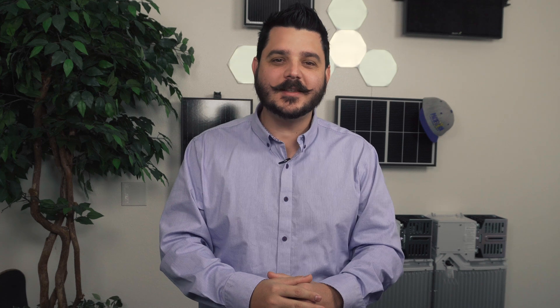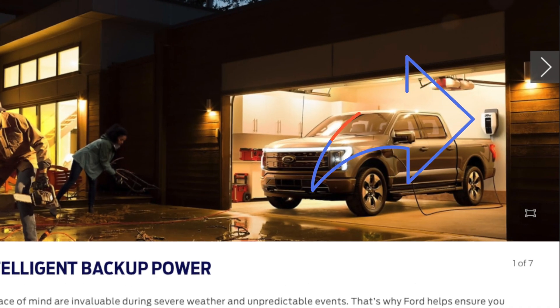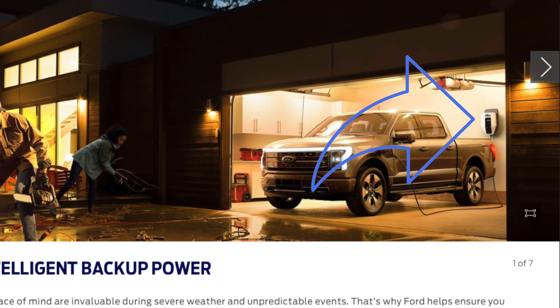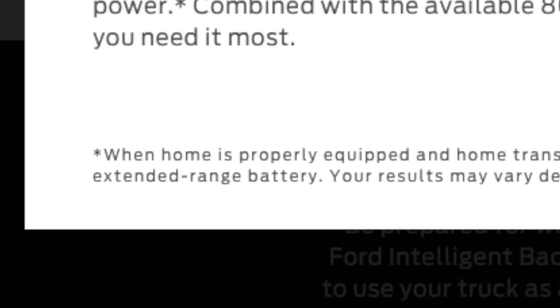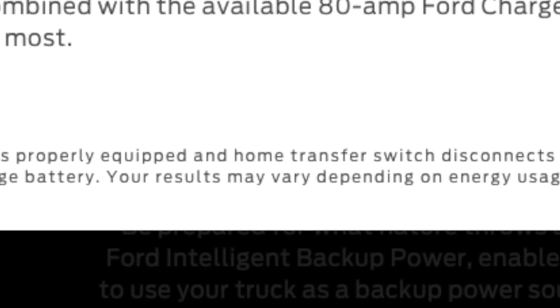You can see the truck plugged into Ford's 80-amp charge station, or at least that's what I think it is from the description. We know the truck has a bi-directional charging port, which means it can send and receive power — but how is it powering the house? It's not automatic. In the small print, it says 'when home is properly equipped and home transfer switch disconnects home from grid.' This clause told me everything I needed to know.